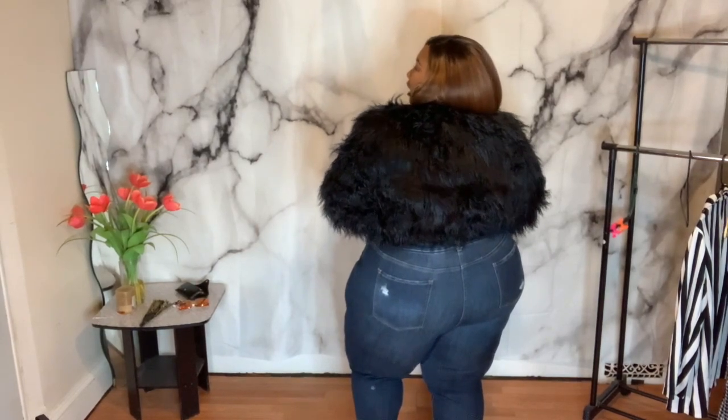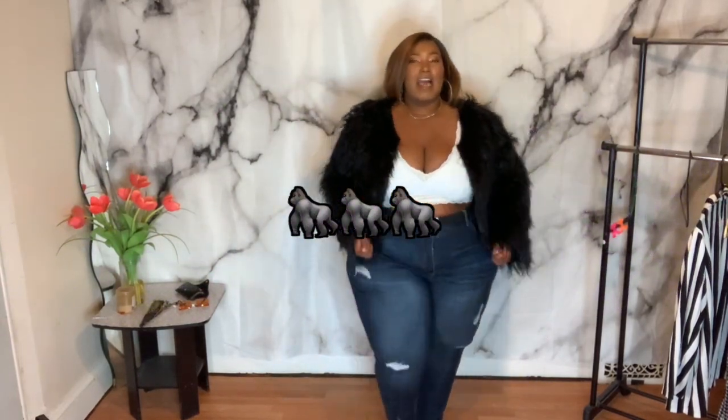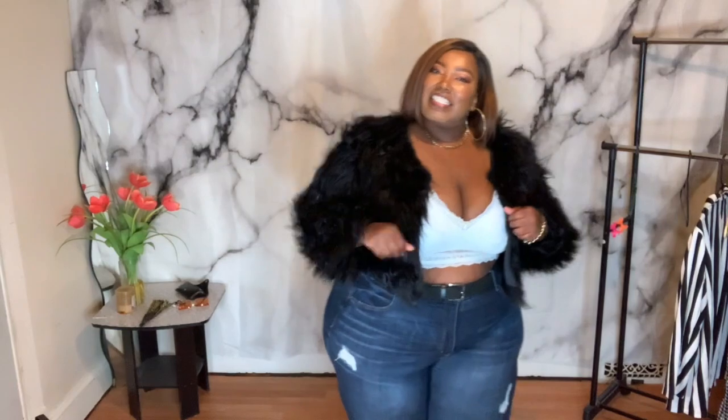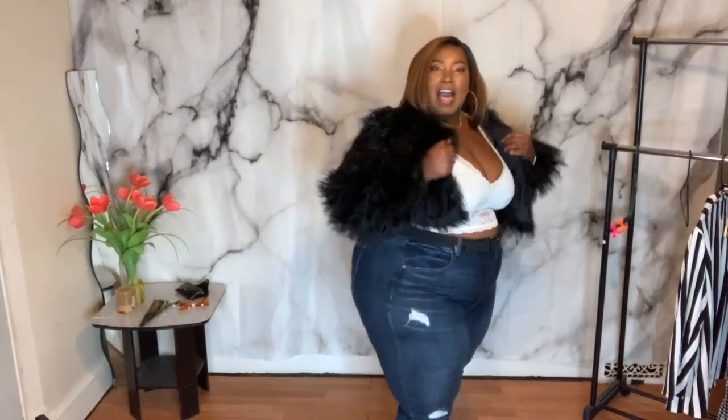It's definitely giving gorilla — give me the gorilla emojis in the comments! Because it's cute, I feel cute in this, I feel like Lil' Kim. You know what I mean — I got a crush on you type energy.